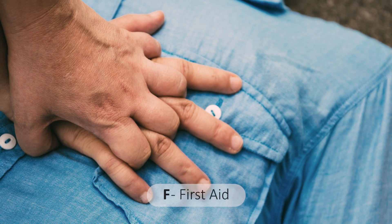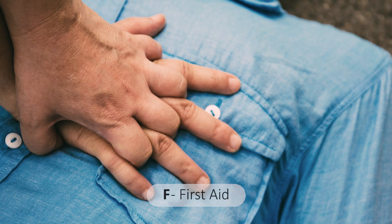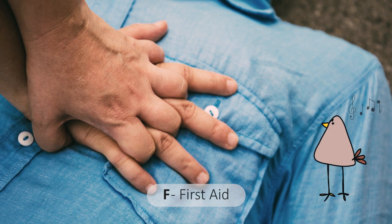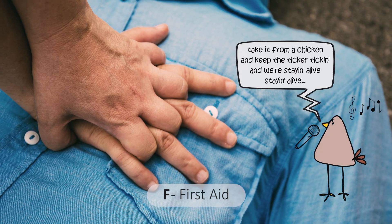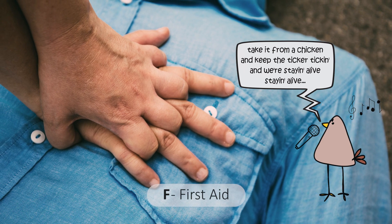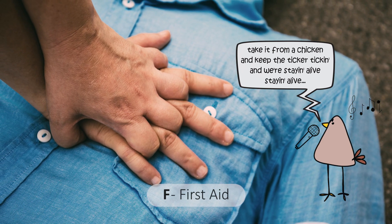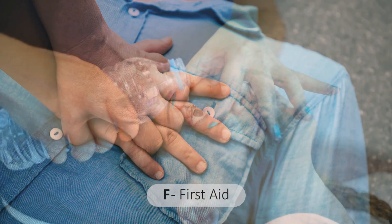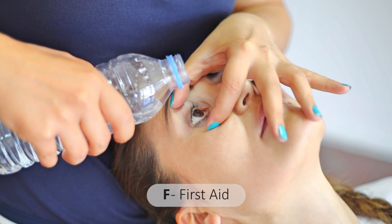F is for first aid. Administer first aid and CPR if necessary. Call for emergency services and continue CPR until EMS arrives. Ensure the individual is kept warm and remove any contaminated clothing. Keep conscious individuals at rest.